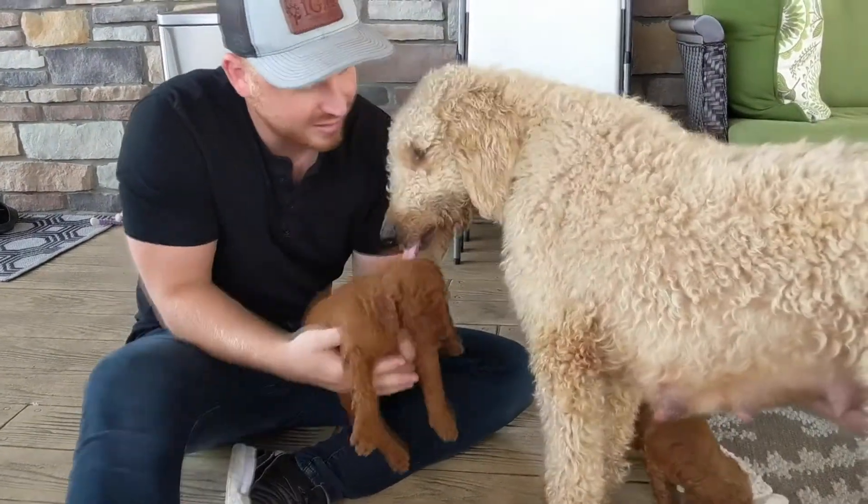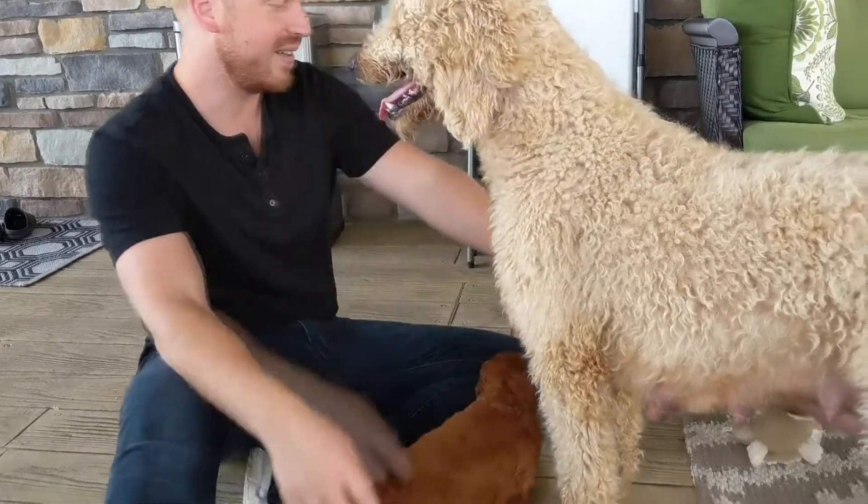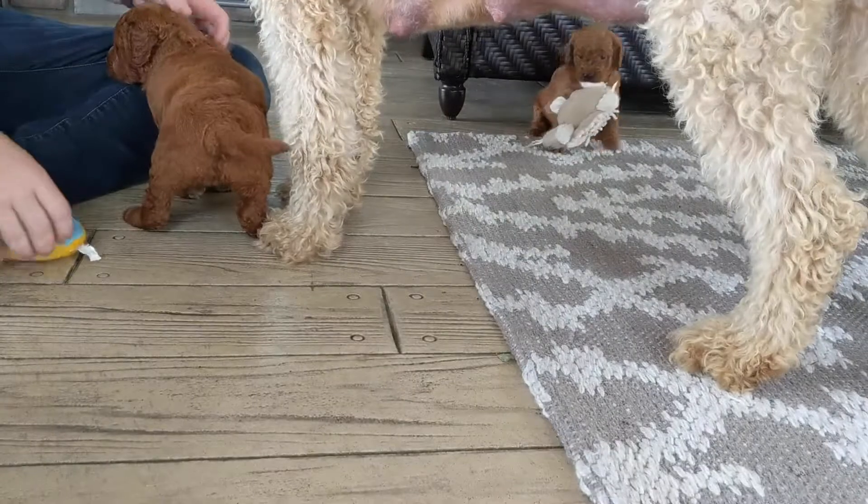Here's your baby, Bella. Good girl. Look at the little one there.